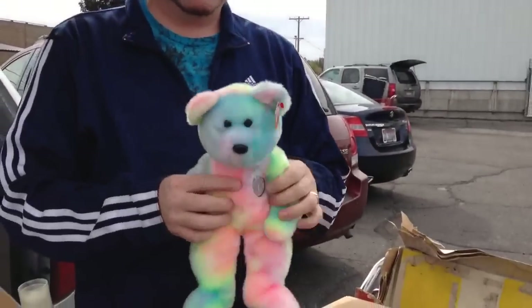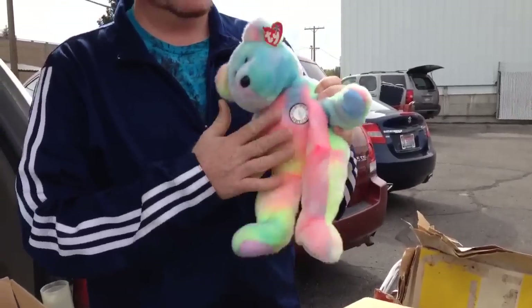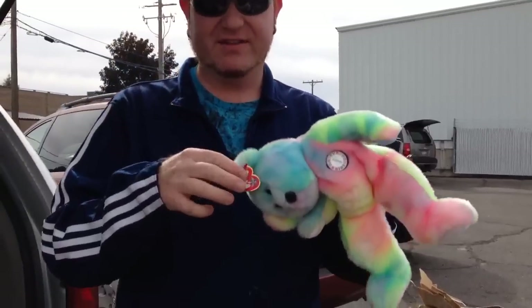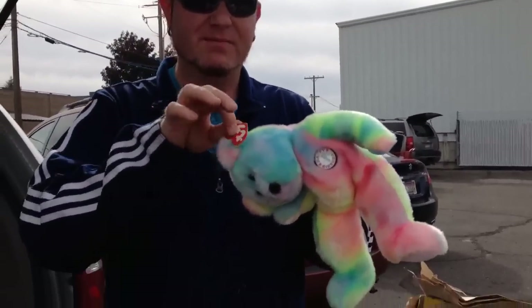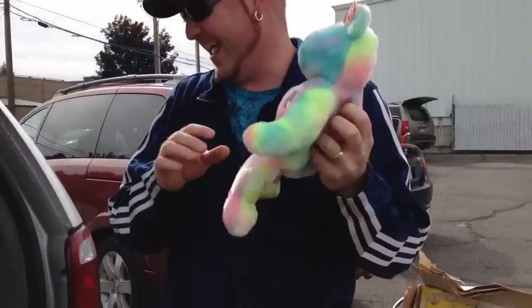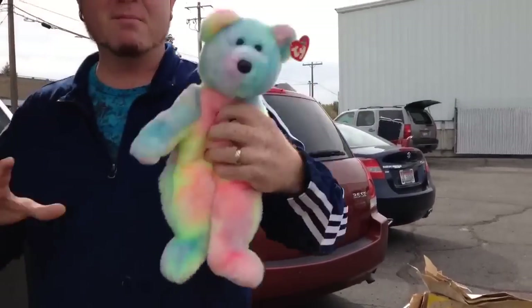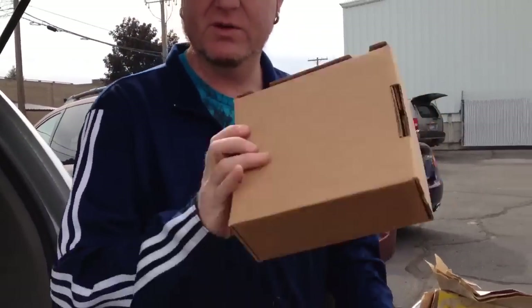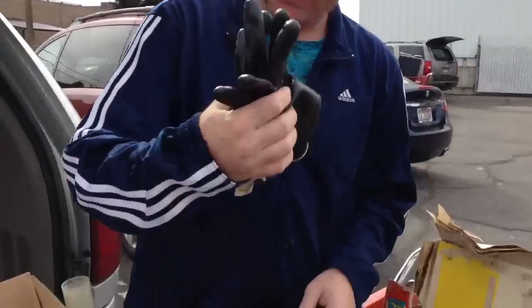Beanie Babies. My wife's a hoarder when it comes to Beanie Babies — and it has to have the tag on it. Sometimes when I see them, I rip the tag off before she sees it. He's lying anyways. She's got a mountain of these things. He sleeps with them. We always look for little boxes — they're easy for shipping. My gloves. Those are some lovely gloves.